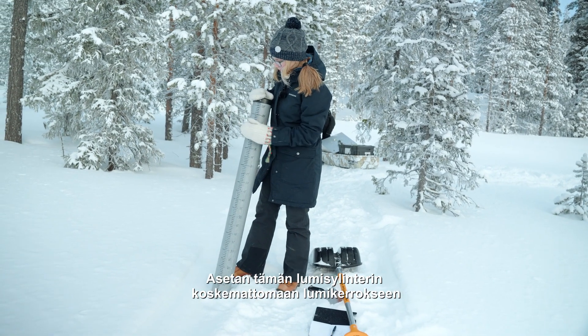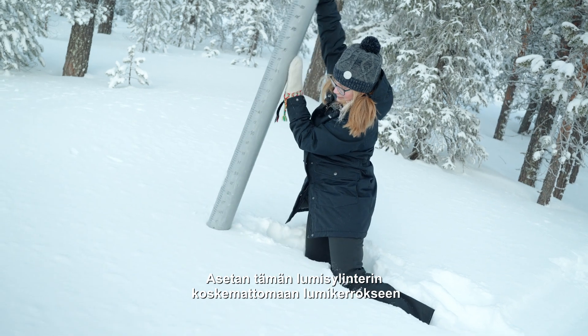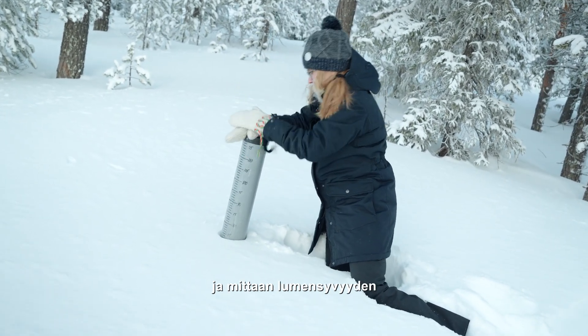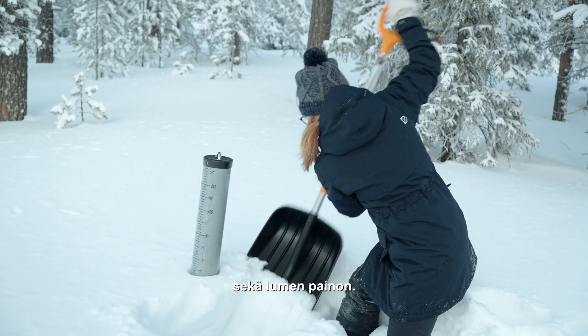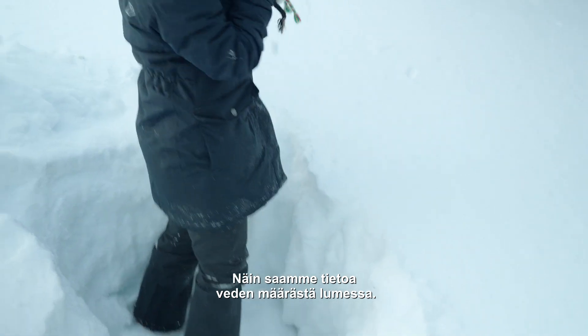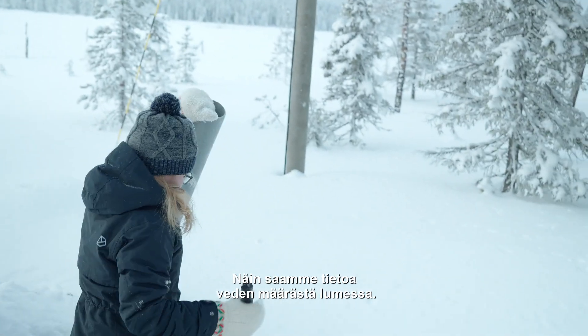I'm going to place this snow cylinder in an undisturbed snowpack and measure the snow depth with this. I'll also measure the weight of the snow so we can derive the amount of water within the snowpack.